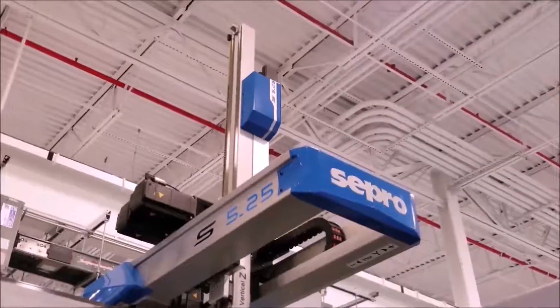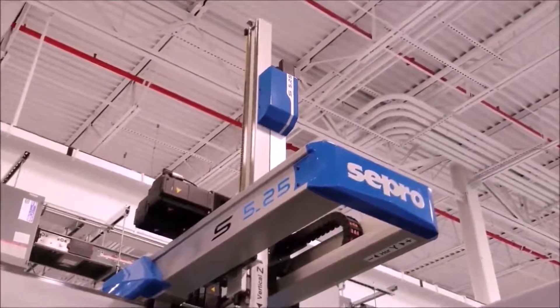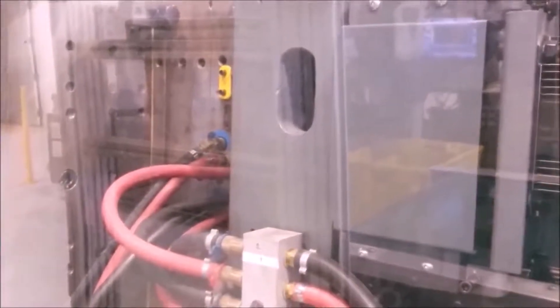Let's go down to the floor level. You can see the robot from below, and looking inside the machine — these hoses are for hot and cold water. They've got different zones inside both halves of the mold and they have to be temperature controlled.